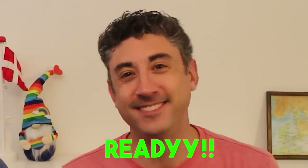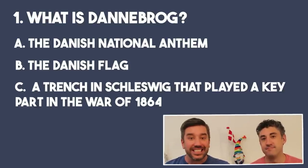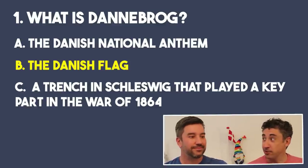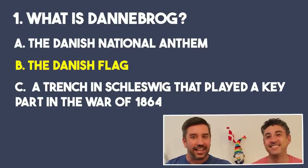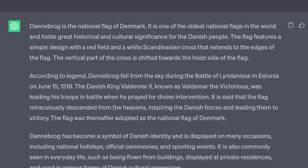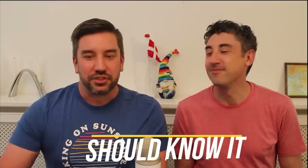Mikey, are you ready for question one? Let's do it. Question one: what is the Dannebrog? Is it A, the Danish national anthem; B, the Danish flag; or C, a trench in Schleswig that played a key part in the War of 1864? I'm going to say B, the Danish flag — and can I get bonus points that it's also the Queen's Yacht? I don't know that you'll get bonus points on the Danish national citizenship test. Also, it's not very Jante Law to brag, so I may have to deduct points on the Danish values section. But that is correct. ChatGPT also got this correct and even went on to explain the design of the flag, the history of it, and that according to legend it fell from the sky — all things everybody should know to get Danish citizenship.